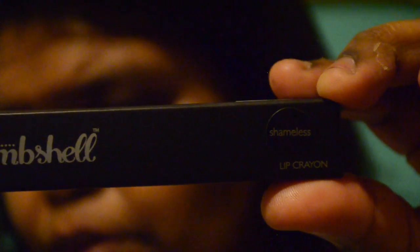So we already know — Bombshell Brand, right? Looks like that. What color is this? This is in color Shameless. This is their Lip Crown. So let's open it. And before I even open it, this Lip Crown retails for $16. Let's get it open. Looks like this — this has Bombshell. That is the color. Let me put some on. Let me see what it looks like. I have nothing on my lips.